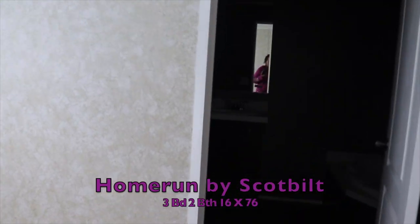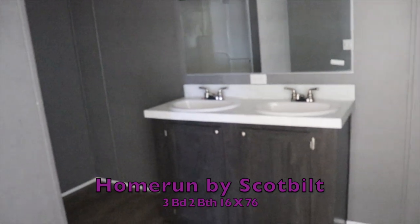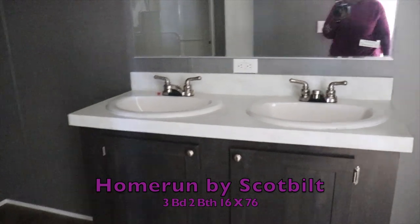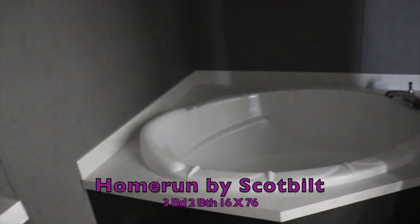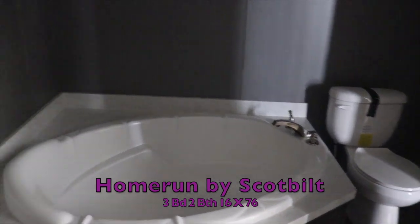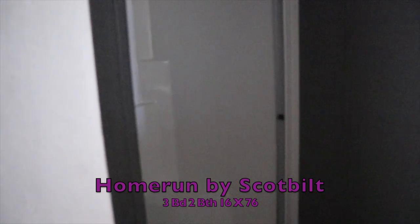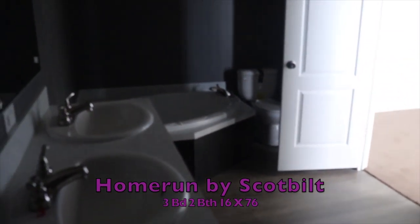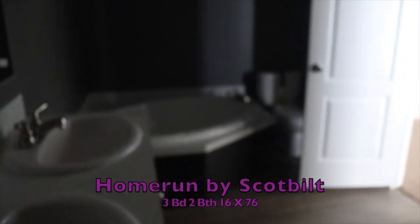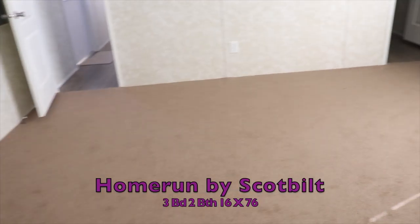This is the master bathroom. You have double sinks, a toilet, a huge garden tub, and your shower's there with two seats in it. Double sink, garden tub — pretty nice bathroom.